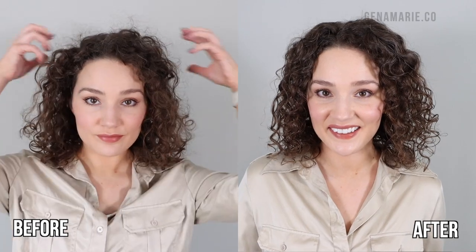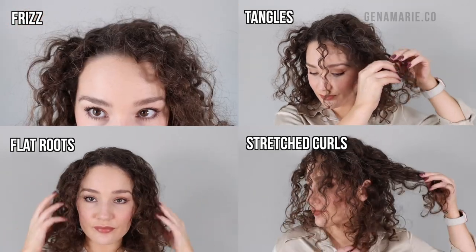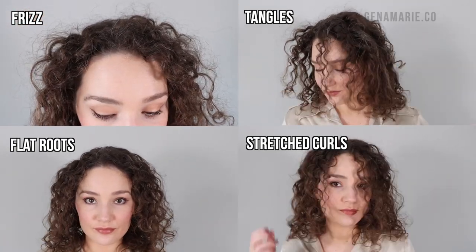Do you struggle with refreshing your natural curls? Refreshing is probably one of the hardest things to master when it comes to taking care of your curls, and it's definitely something that I don't enjoy doing. I'm going to walk you through some of the common causes of issues when you're refreshing and how you can fix them. I'm going to cover about seven common problems with refreshing ranging from frizz, tangles, dealing with flat weighed-down curls, and lots more.